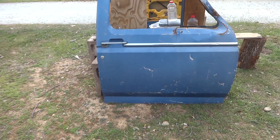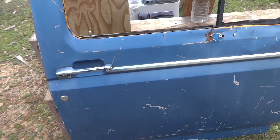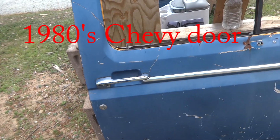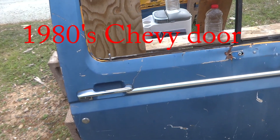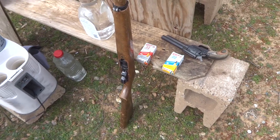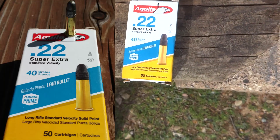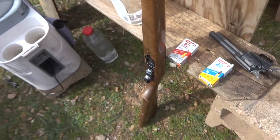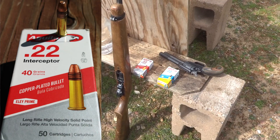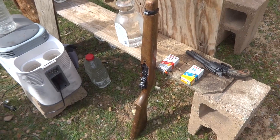Today we're going to find out if a .22 long rifle can go through an old truck door. This is one of those older model doors that are more solid metal, so I think this one should be a little harder to penetrate than the newer doors. We're going to use two different guns with two different types of ammo: first, a short-barreled .22 revolver with some Aguila standard velocity rounds, then a Ruger 10-22 using Aguila interceptors.